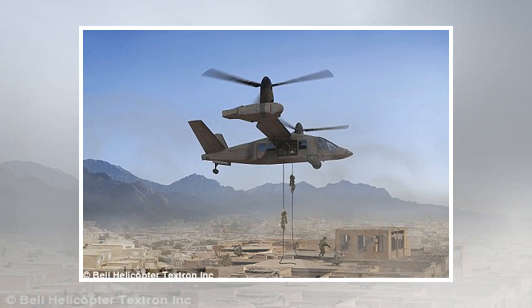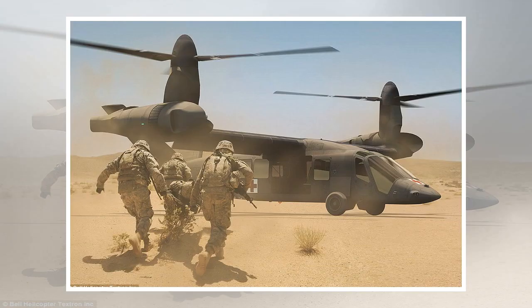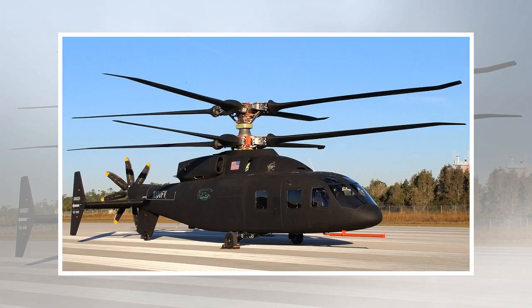The aircraft's capabilities are largely derived from the X-2 rigid coaxial rotor system, which has already proven its airworthiness through flights of the X-2 and S-97 Raider. With two coaxial rotors on top that rotate in opposite directions, the extra lift from each rotor's advancing blade balances out the diminished lift from the opposite side's retreating blade.